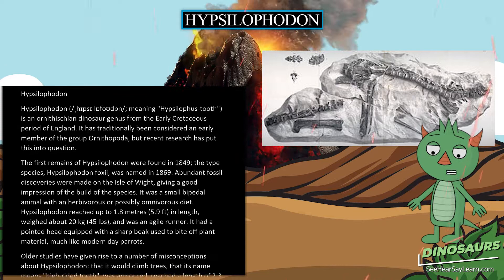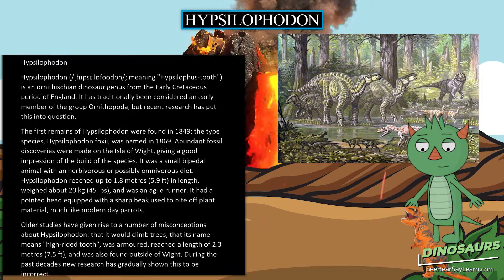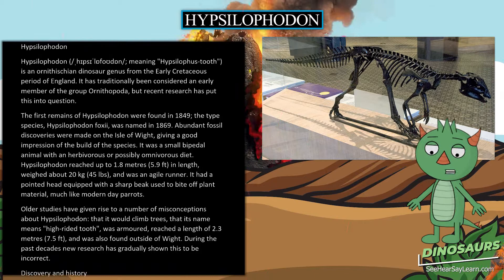The first remains of Hypsilophodon were found in 1849. The type species, Hypsilophodon foxii, was named in 1869. Abundant fossil discoveries were made on the Isle of Wight, giving a good impression of the build of the species. It was a small bipedal animal with an herbivorous or possibly omnivorous diet.